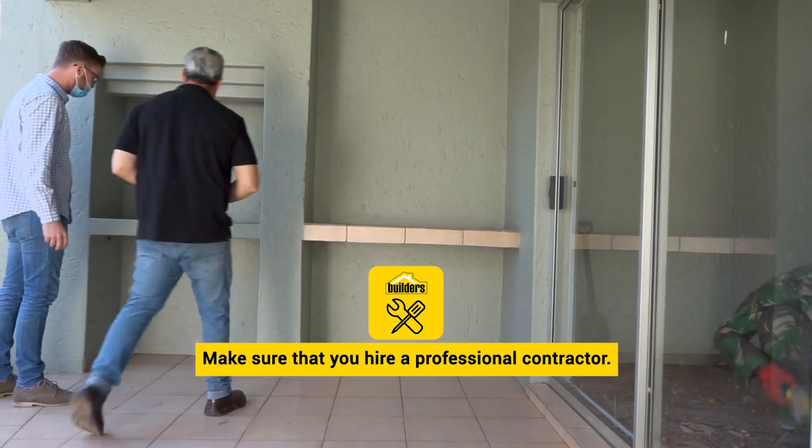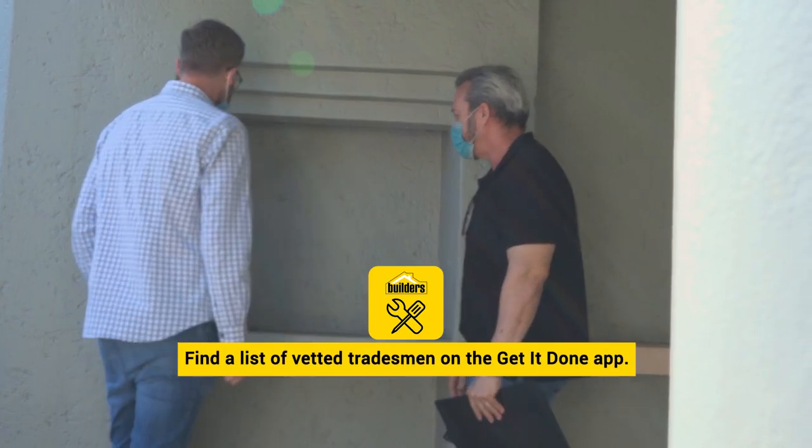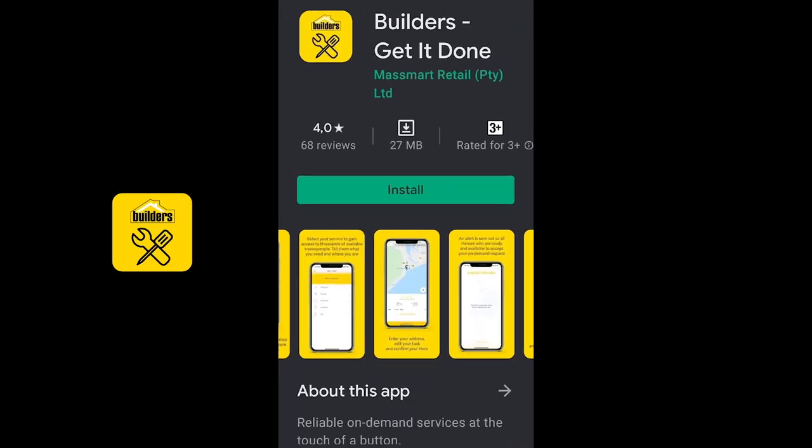Make sure that you hire a professional contractor for your renovation. You'll find a list of vetted tradesmen on the Get It Done app — download it today.